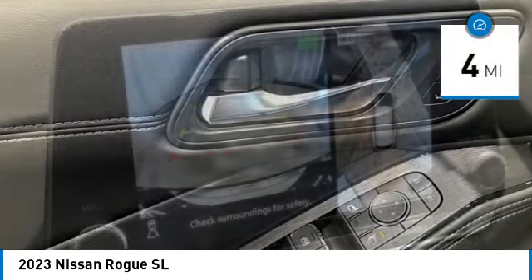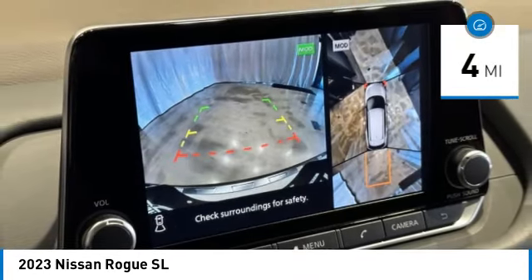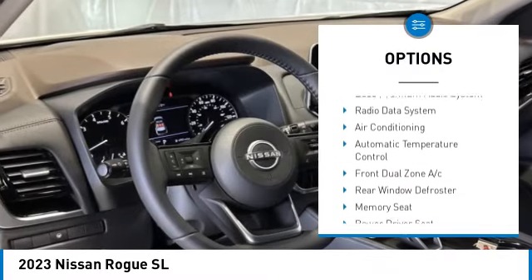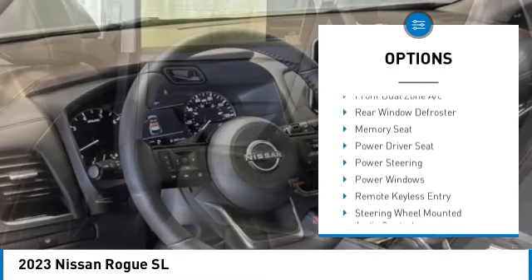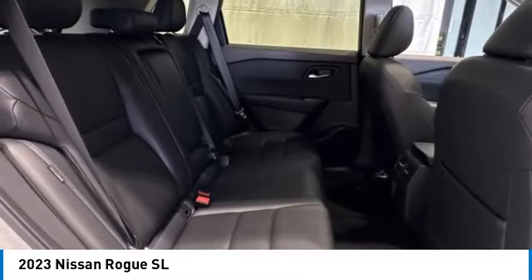This vehicle has less than 100 miles. Here are some of this vehicle's great options: electronic stability control, alloy wheels, rear spoiler, power lift gate, brake assist, traction control, remote keyless entry, four-wheel disc brakes, speed control, and power moonroof.